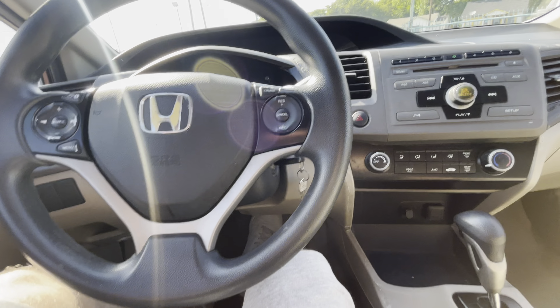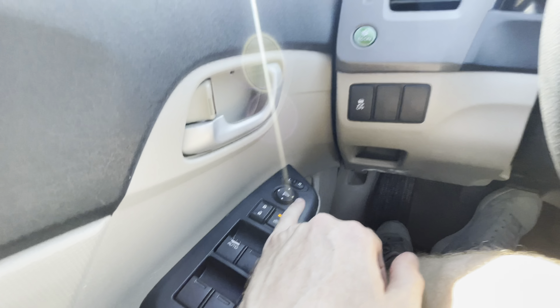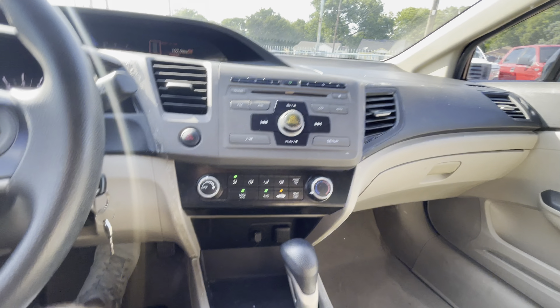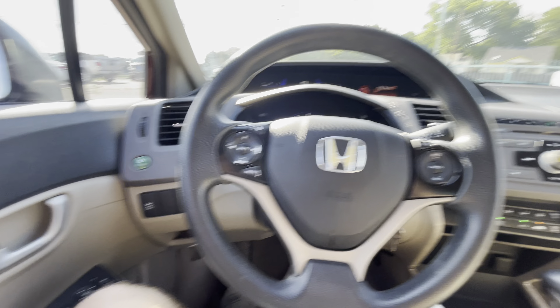Going behind the steering wheel, turning it on — fires up super easy. You got your power windows, locks, and mirrors, AC, heater, steering system, everything works perfectly fine. It does have Bluetooth, and we also got Eco mode that will allow you to go 30-plus miles per gallon.